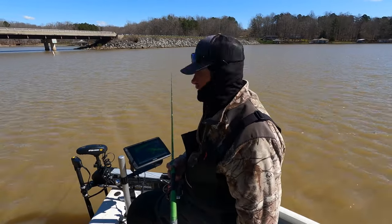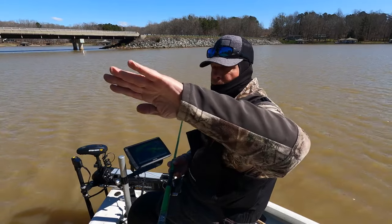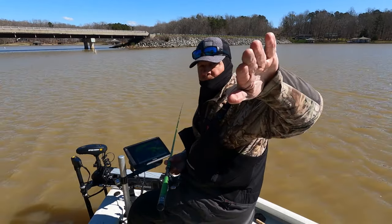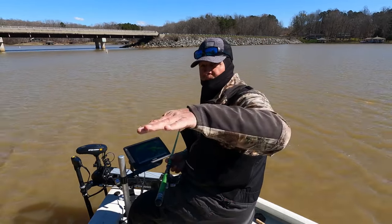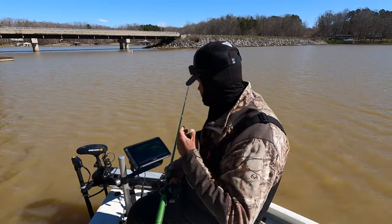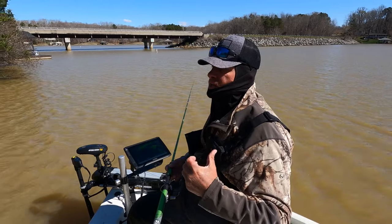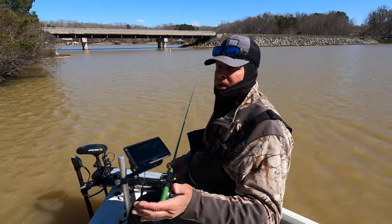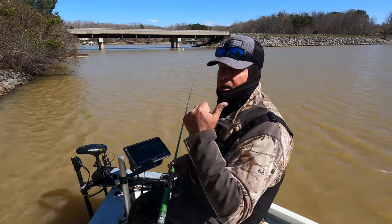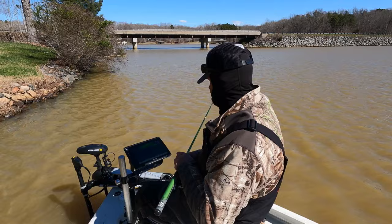I'm gonna get over here — I noticed there's a lot of fish on the drop-off where the side of the bank comes down and as soon as it gets flat there's a lot of fish right along that edge. What I'm going to do is let the back end of the boat go towards the bank and put the nose out — that'll be right about where that drop-off is.